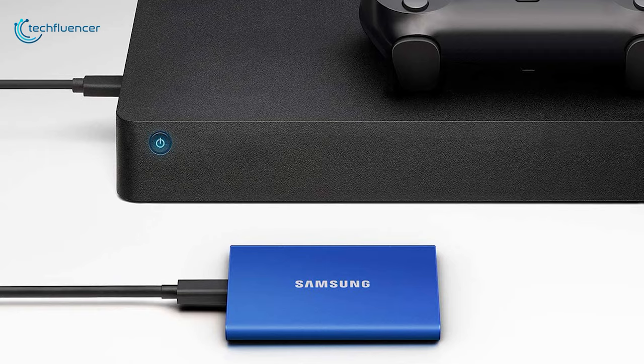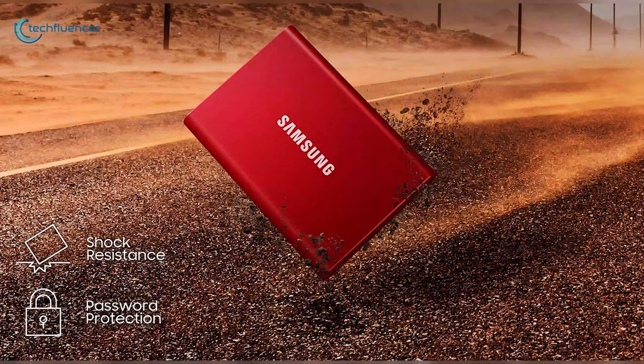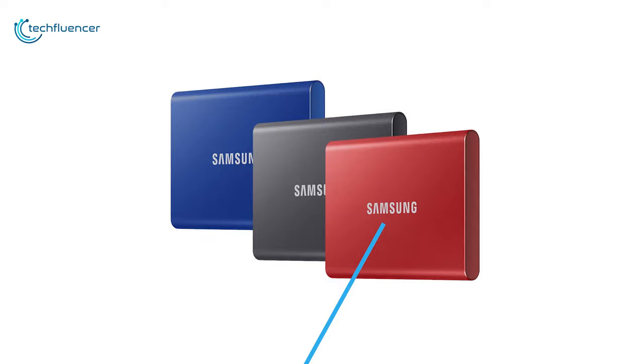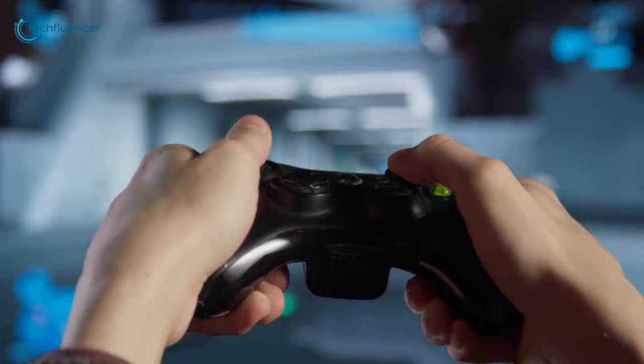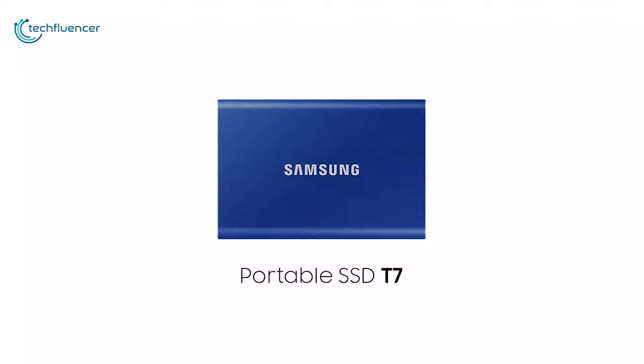Encased with a sturdy metal body, this SSD will keep your precious game files intact and protect them from fall damage of up to two meters. Available at up to two terabytes in size, you can wave goodbye to storage problems permanently. It also features Dynamic Thermal Guard that will effectively regulate thermal levels during lengthy console gaming sessions. If you often game for long hours and don't want to lose your Xbox Series X game data to overheating issues, you will find the Samsung T7 a lifesaver.